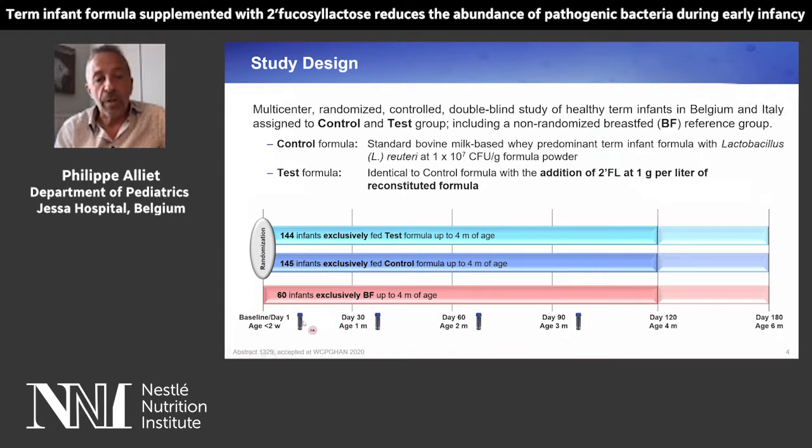We saw the infants at baseline at the age of 1, 2, 3, and 4 months, and followed them up until 6 months of age.